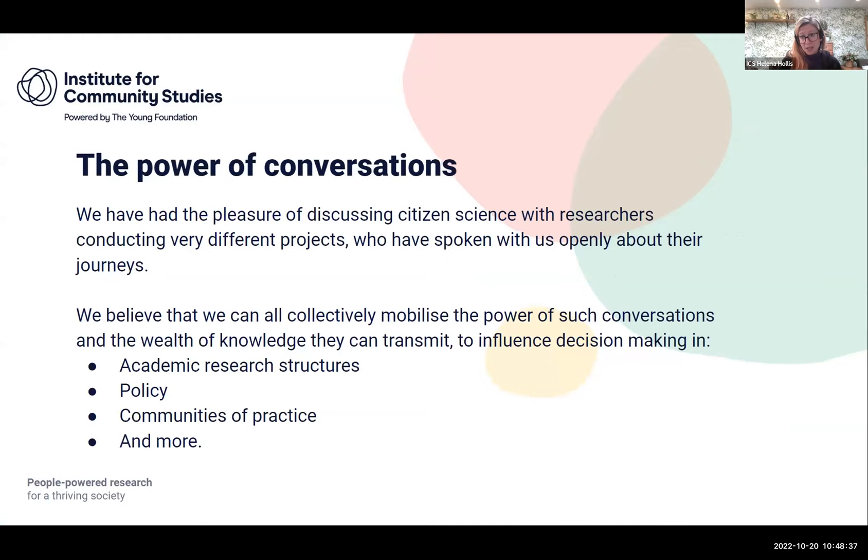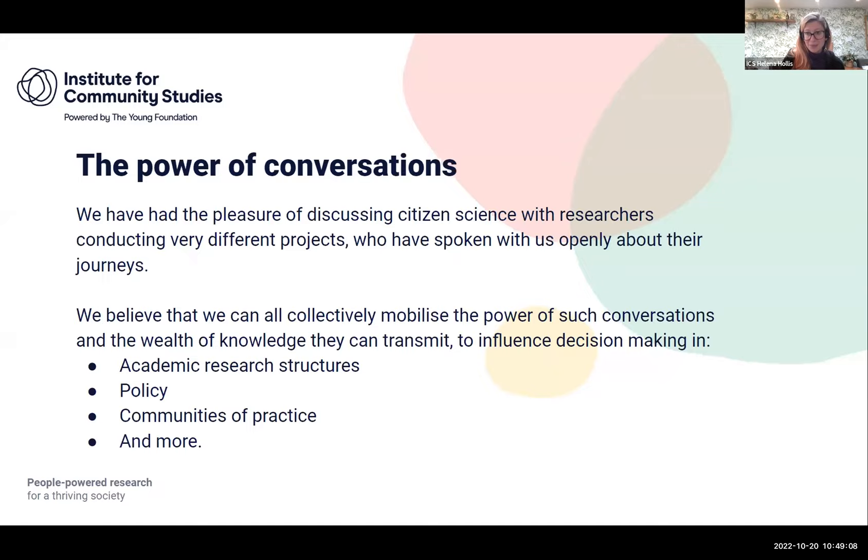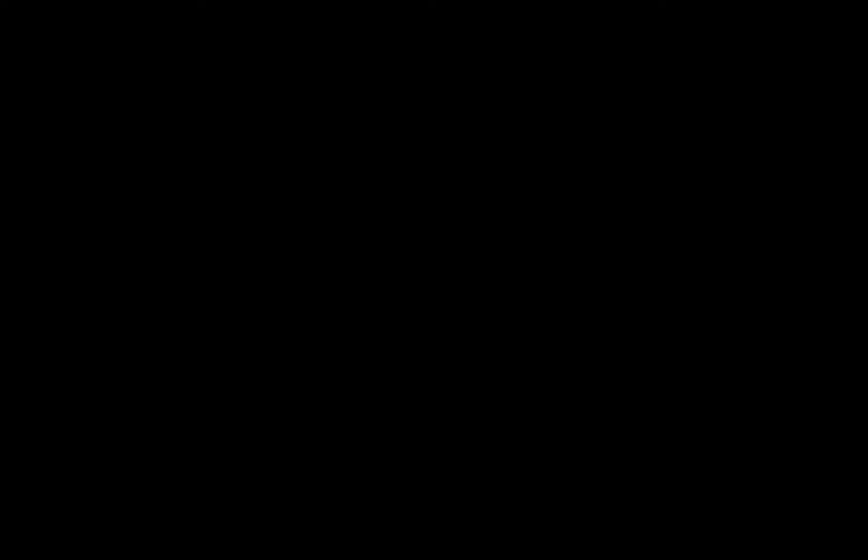Having conversations that are about the research journey — that acknowledge the challenges and complexities of doing research in the real world where it is messy — those conversations are really powerful. We can share so much knowledge, and using that we should be able to have influence to promote and improve citizen science approaches in different contexts. I look forward to the Q&A and thank you so much for listening.